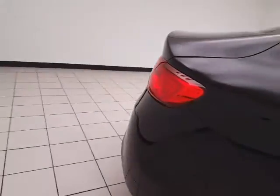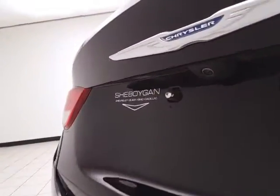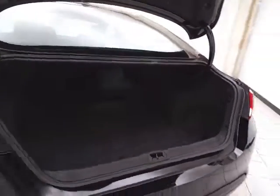The split seat back folds down to accommodate longer cargo items. There's a backup camera for additional safety. The trunk is spacious, and the wide opening makes it easy to get things in and out.